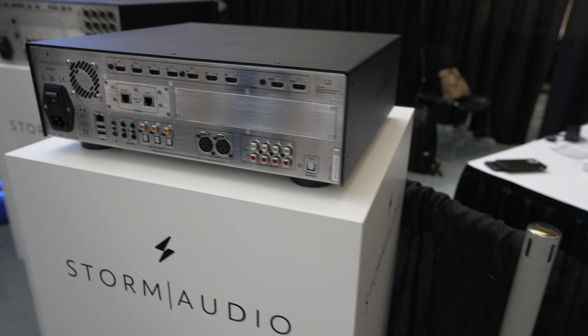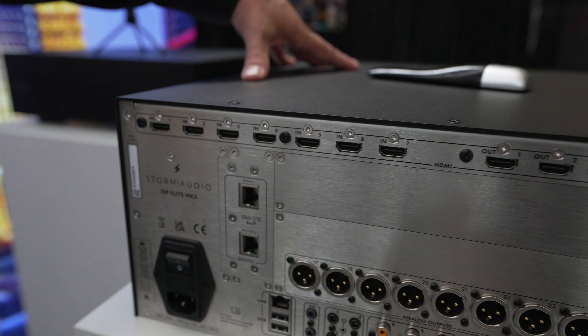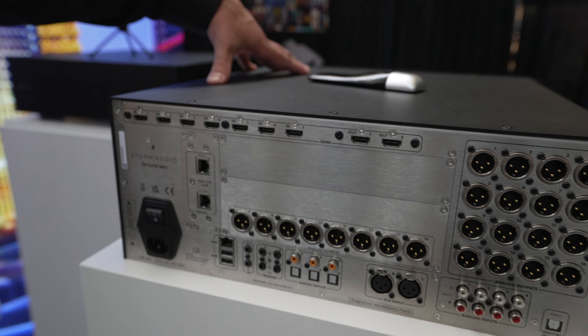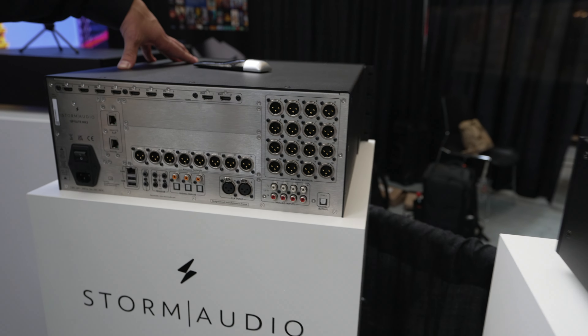Over here we have our flagship piece, the Elite — always the latest and greatest. The Elite is the best of all worlds. It encompasses the ability to do any kind of digital processing and input and output you want, while still maintaining analog too.